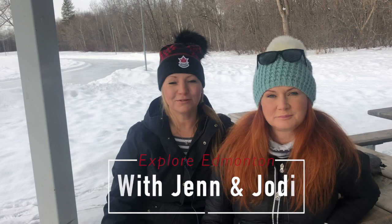Welcome to Explore Edmonton with Jen and Jody, the outdoor rinks edition. I'm Jen McPhillamy with RE-MAX Elite. I'm Jody Dahl from YAG Pro Realty. Jen and I have teamed up to bring you super fun videos on everything Edmonton.